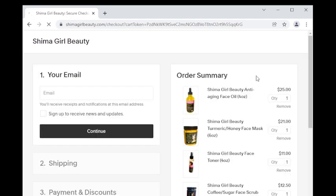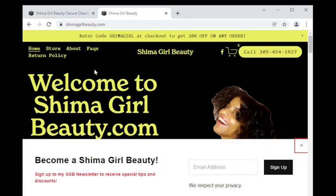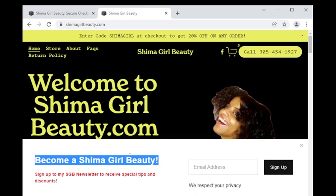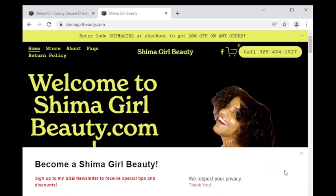Once we click checkout, it takes us to the order summary page. Here you can see one of the ways to subscribe to my Shima girl beauty newsletters — simply click the check mark next to 'sign up to receive news and updates.' The other way is through the pop-up newsletter box at shimagirlbeauty.com. My newsletters come periodically, maybe once or twice a week at most, and only regarding special instructions, tips, discounts, or new product announcements. Shima girl beauty is a respectable website that does not engage in spam emails.